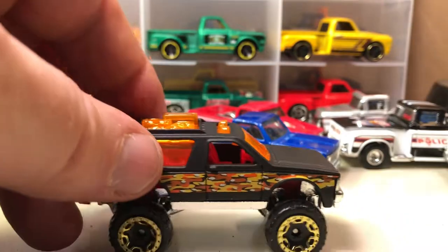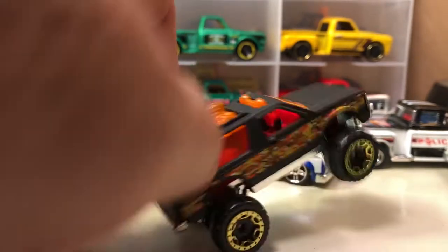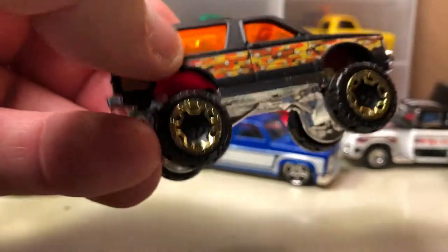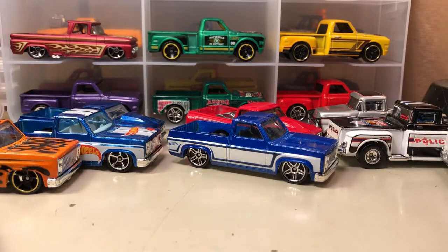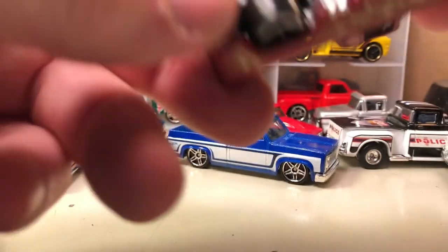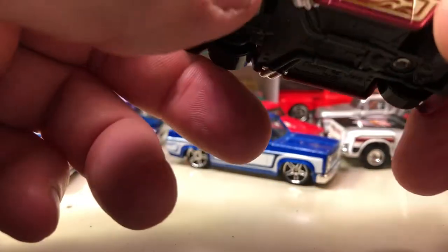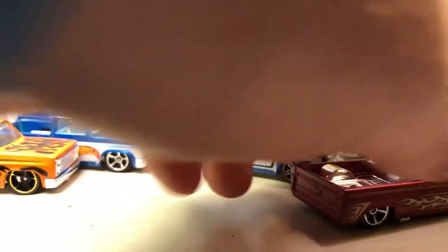Here's a Chevy Blazer 4x4 — there's a lot of plastic in this. I think this is the Walmart truck series, or maybe the camouflage series — it's kind of like camo on the side. Here's another Custom '62 Chevy with nothing in the back, no sunroof, closed roof. So there are some variations for you from the '62 Chevy.